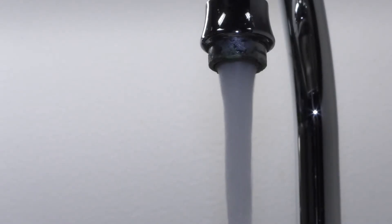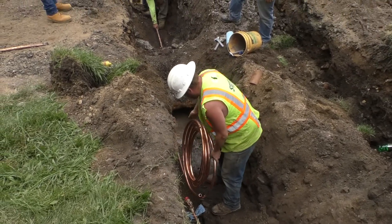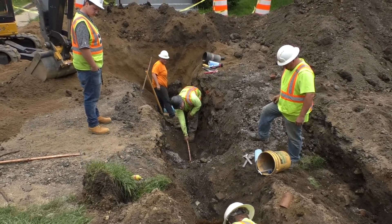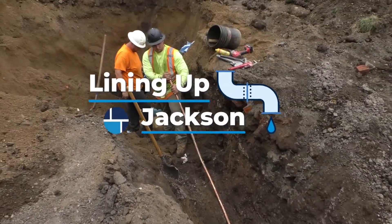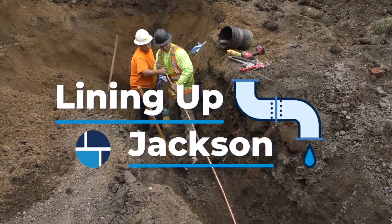We're refreshing Jackson's water one line at a time. Over the next 35 years, the city is replacing all 11,339 of Jackson's lead water service lines. It's a massive project that will take lots of planning and community collaboration. Lining Up Jackson is the effort to keep residents and businesses informed every step of the way.